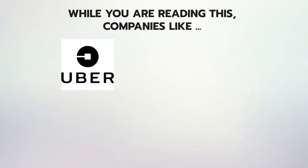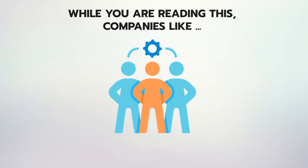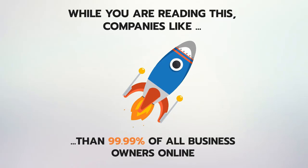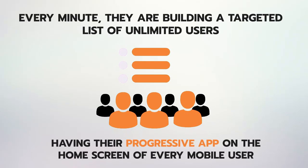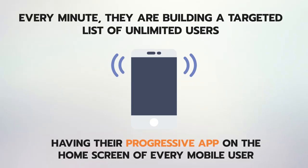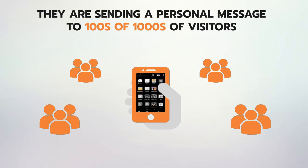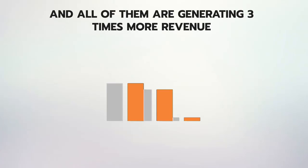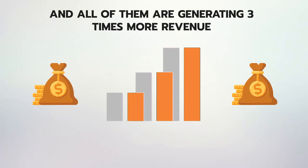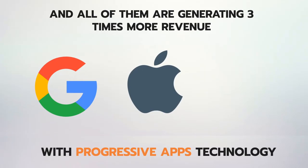While you are reading this, companies like Uber, AliExpress, Trivago, Pinterest, Instagram and hundreds of others are playing ahead of the game. Every minute they are building a targeted list of unlimited users, sending personal messages to hundreds of thousands of visitors right inside their smartphone in one click with over 95% open rate, and generating three times more revenue with progressive apps technology — highly supported by Apple, Google, and Microsoft.